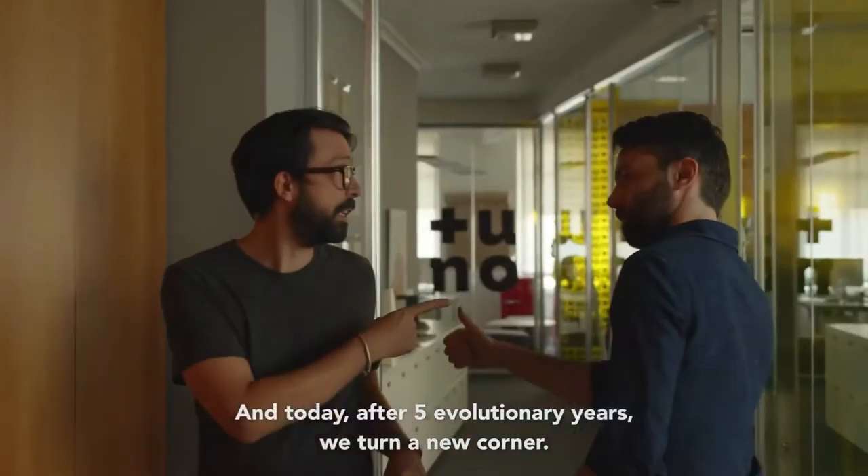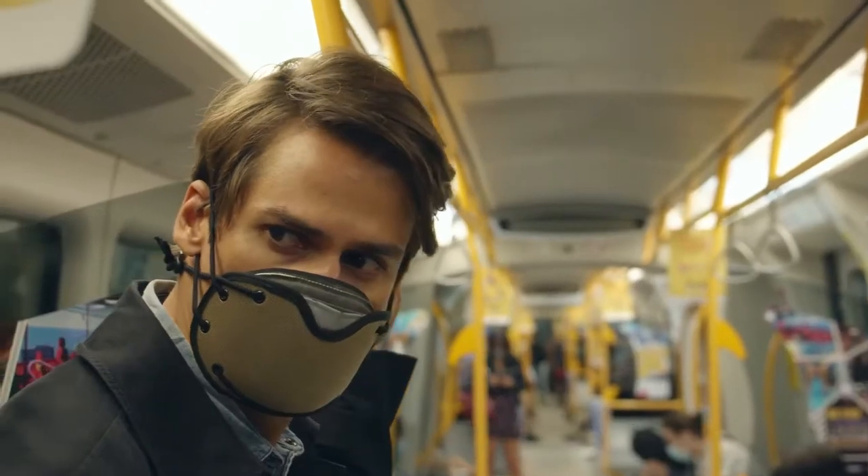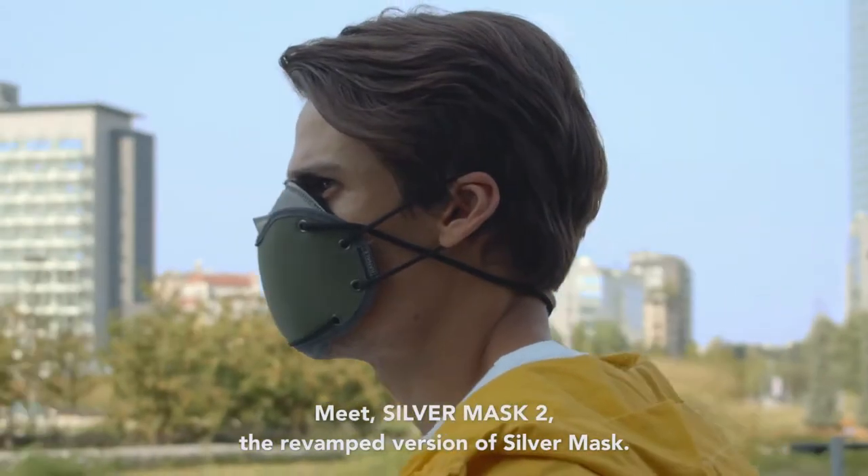And today, after five evolutionary years, we turn a new corner. Meet Silver Mask 2, the revamped version of Silver Mask.